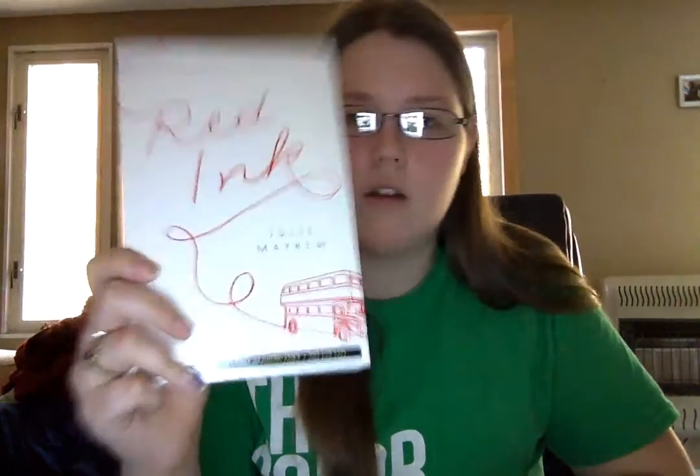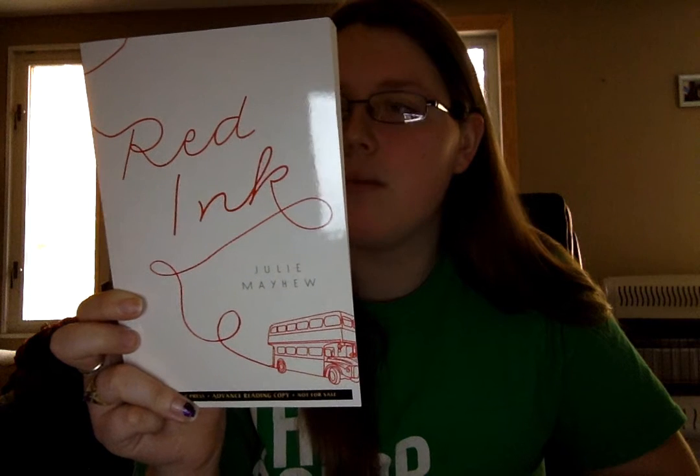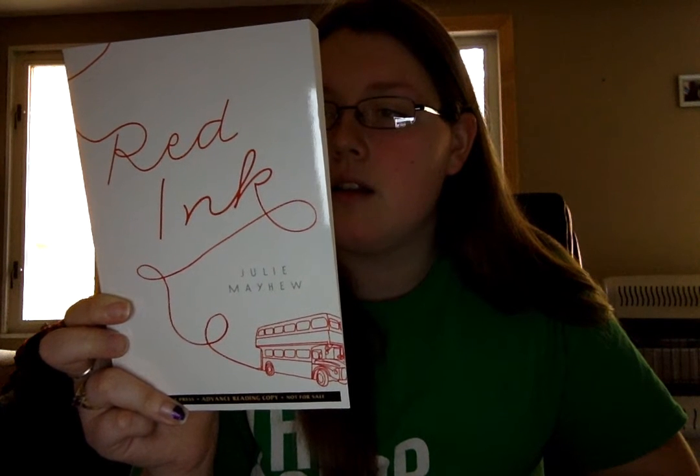Last but not least is called Red Ink by Julie Mayhew. I like this cover — it's just simple. It says: when her mother is knocked down and killed by a London bus, 15-year-old Mellon Foraki is left with no family worth mentioning. I think she then has to go live with her aunt and learns a bunch of interesting things about her family. This comes out in February of next year, so I'll probably be reading this one first since it comes out soonest.